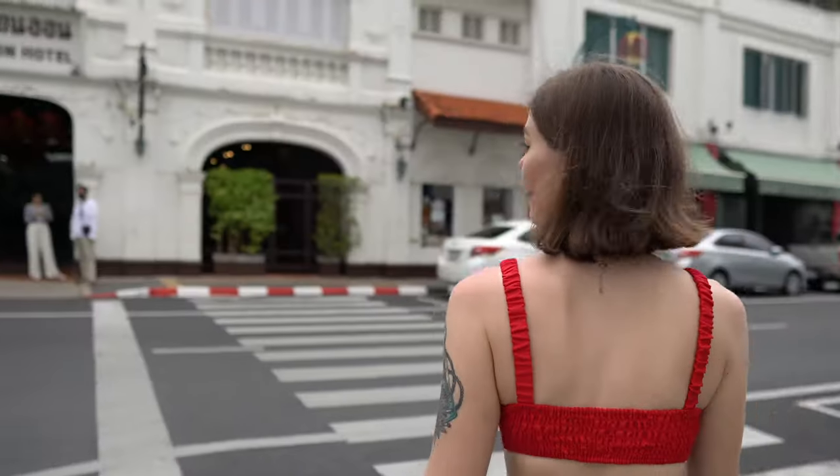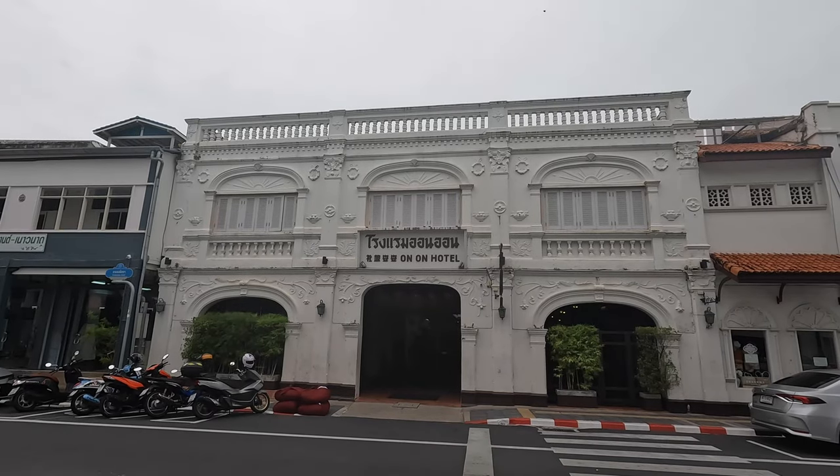The reason this place is so famous is it's where they shot the movie The Beach — you know, the one with Leonardo DiCaprio? This is where Leonardo DiCaprio stays in this hotel right behind us. We're staying in the same hotel as Leo. We'll go inside, show you around, show you what the rooms are like. Let's go and explore.